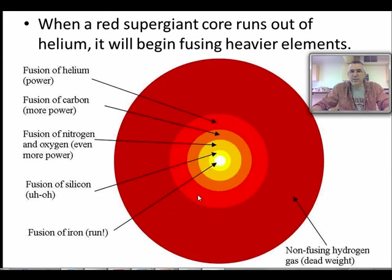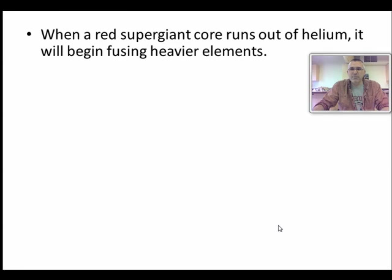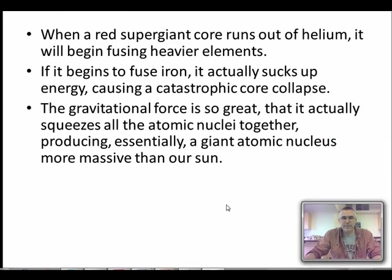Eventually it gets to iron, and there's a problem - iron doesn't release energy when it fuses, it actually absorbs energy. So suddenly, more and more energy is being produced in the core, and then it hits iron and everything stops. The core, instead of producing tremendous energy, starts sucking energy in and just collapses on itself - like a Wile E. Coyote cartoon where the coyote runs off a cliff, there's pressure pressure pressure, and then suddenly it's gone.